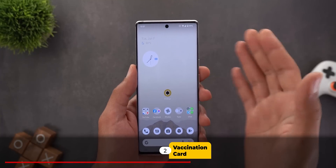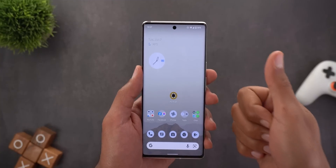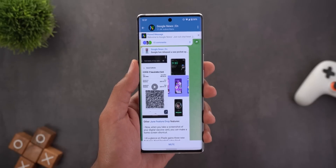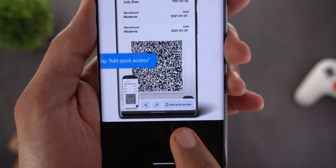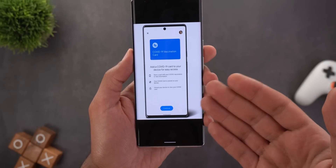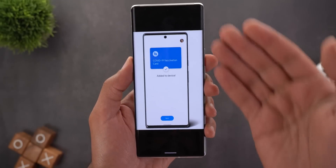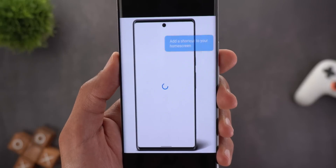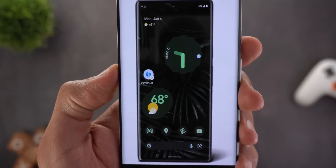The second new feature is the ability to add your COVID-19 vaccination card to the device, along with a quick shortcut to the home screen. This feature is only available in the US, Australia, and Canada. You take a screenshot of your vaccination card, then tap the 'Add Quick Access' button, go through a simple wizard, and tap Continue. A confirmation screen shows the card has been added, and you can then add the quick shortcut to your home screen as well.